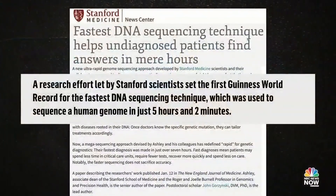The technique behind this is incredibly fast — so fast that Stanford now holds the Guinness World Record for the fastest DNA sequencing technique: five hours and two minutes. The previous record was 14 hours.